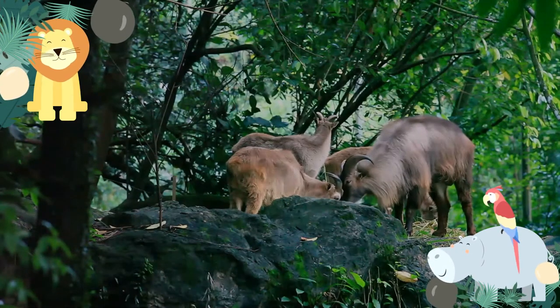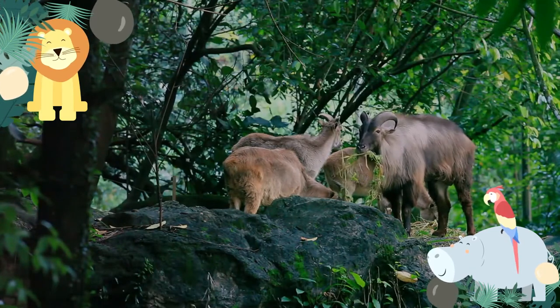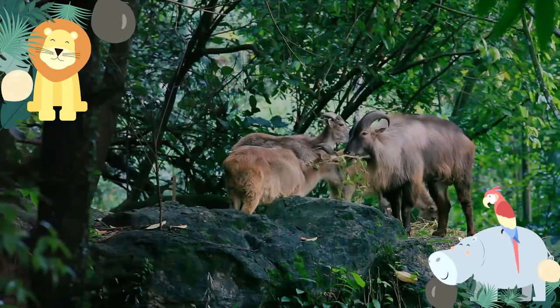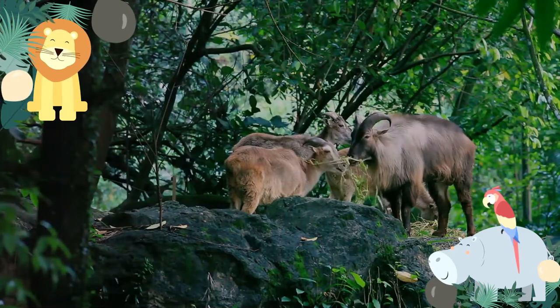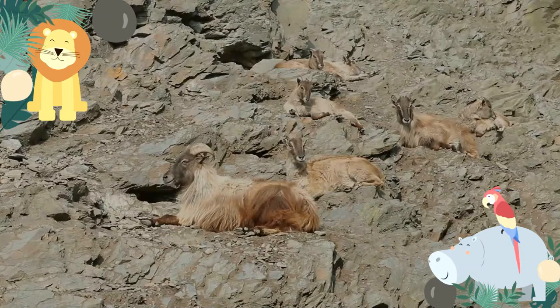Himalayan tahrs are sexually dimorphic, with females being smaller in weight and size and having smaller horns. The horn is curved backwards, preventing injury during mating season when head-butting is a common mating ritual among males.